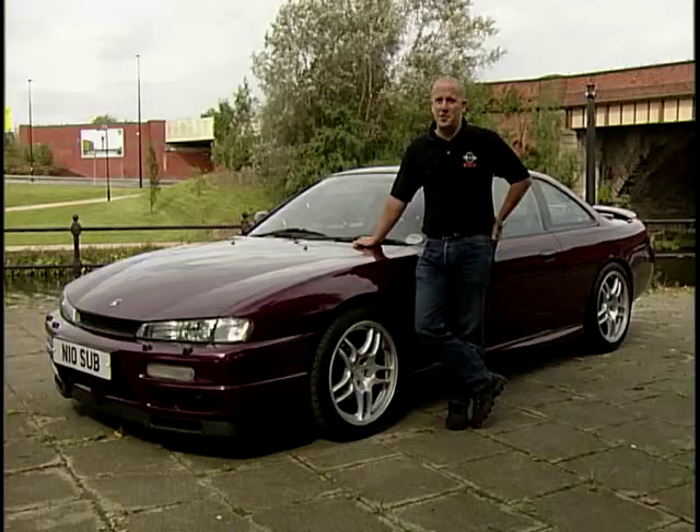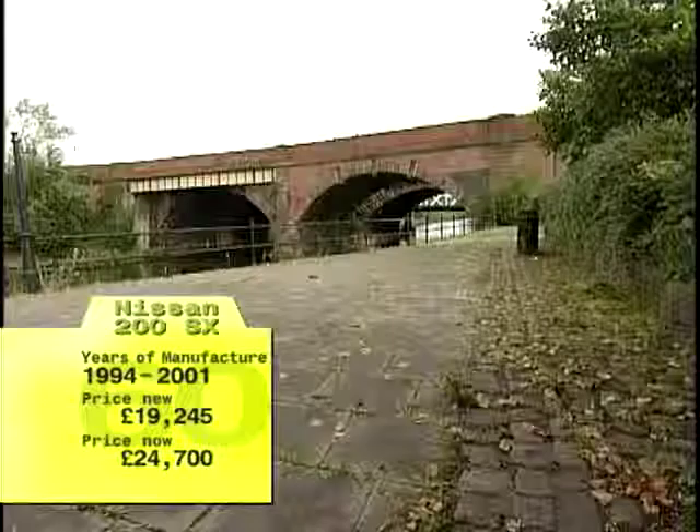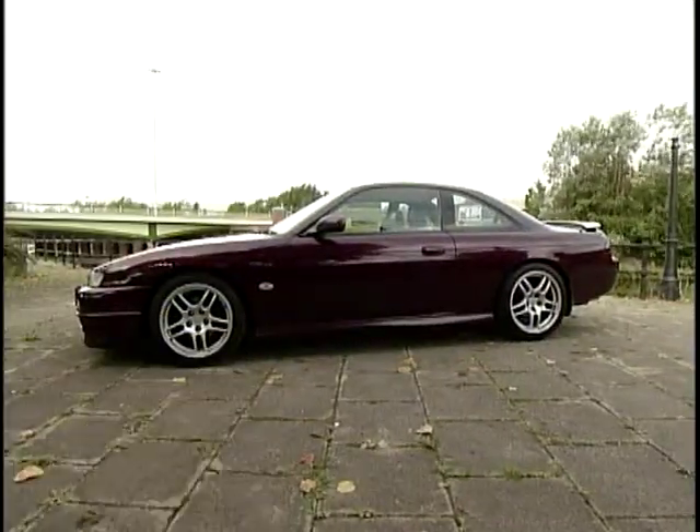Other than that, it's traction all the way. The last 200SXs were sold in the UK in 2001, after more than a million had been produced. Finding a car that handles really well, that's affordable and easy to maintain, is really important. The Nissan is just spot on for a track day car, because of its fantastic handling and its affordable second-hand value.